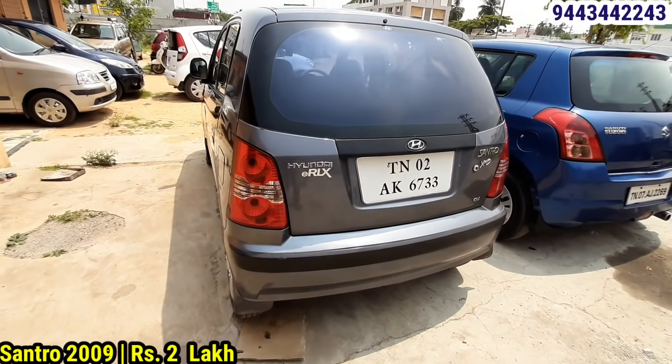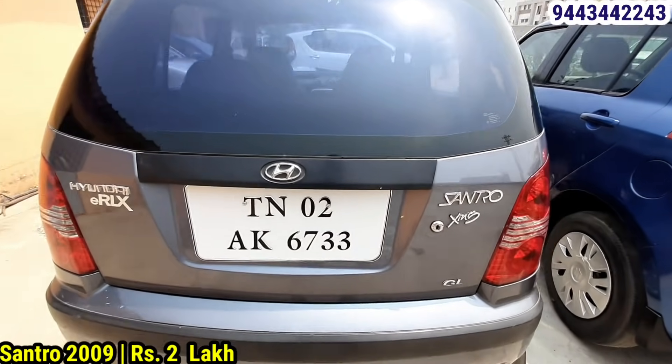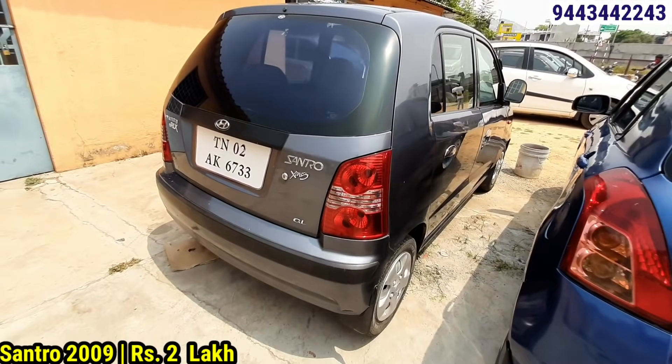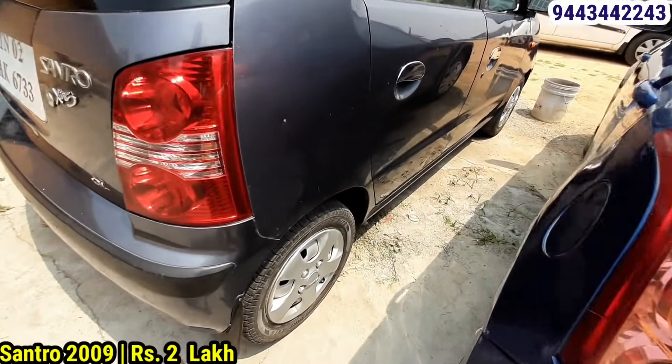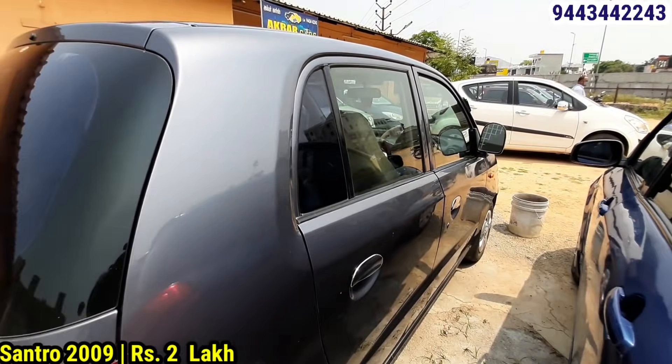It has 14 km mileage. The features include AC, power steering, and seat corporation. The interior and exterior are in good range. The price for this car is cheap. If you have a price for the sale, we may negotiate.